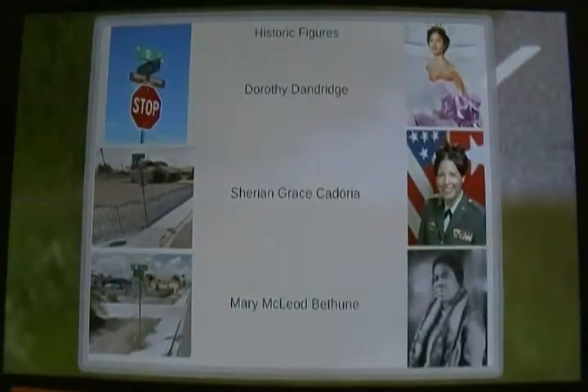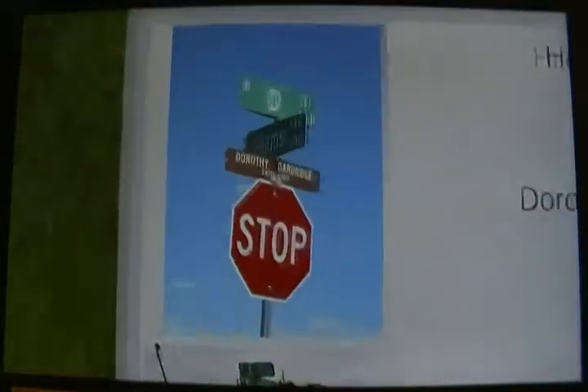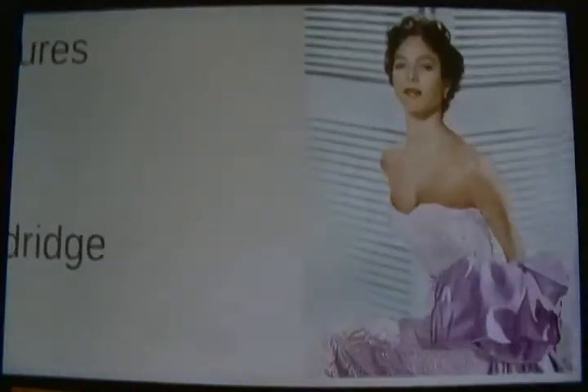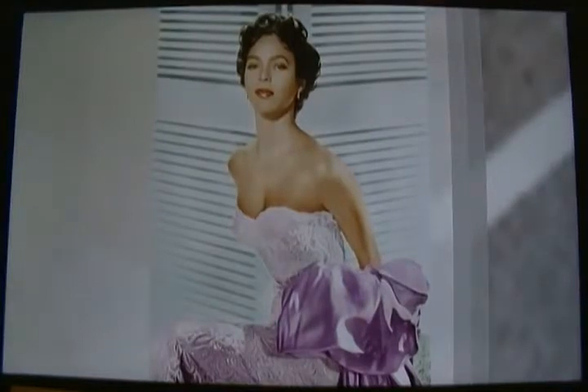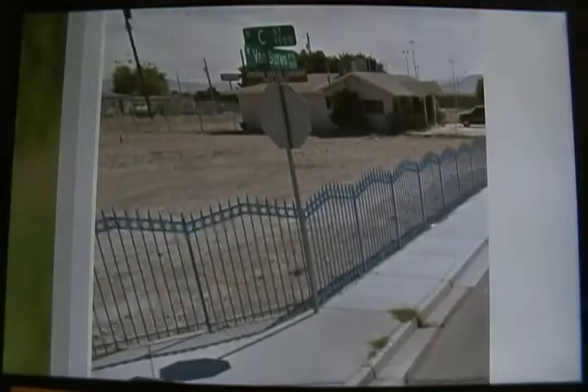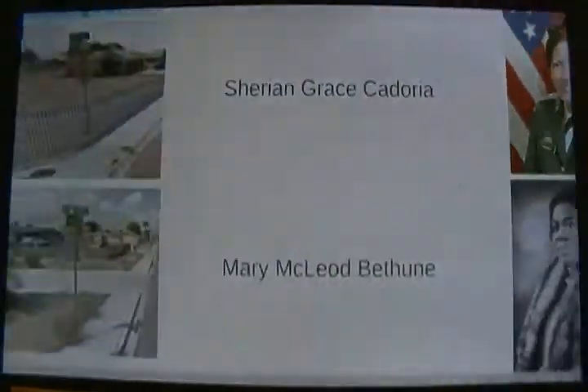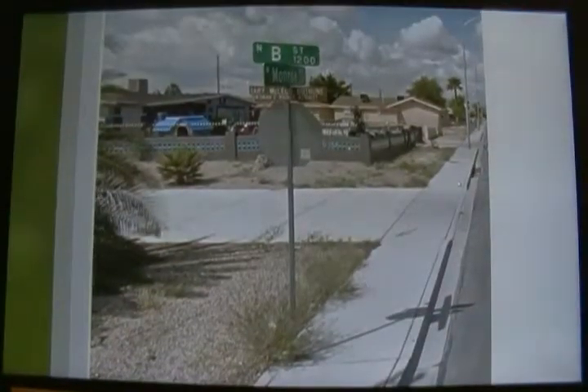Dorothy Dandridge, perhaps best known for being the first African-American actress to be nominated for an Academy Award for Best Actress. Sharon Grace Kodura, the first African-American female to achieve general rank in the Army. And lastly, Mary Jane McLeod Bethune, educator and civil rights activist who started a private school for African-American students.